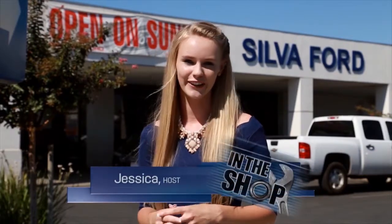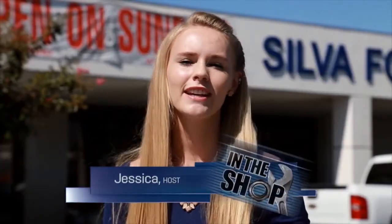Hi everyone! I'm Jessica with CarDealerTV and today we're here at Silva Ford in Madera. We're going to show you the latest inventory from the top dealers in the valley. You won't want to miss the very special offer during the In the Shop segment later in the show. Don't forget to watch CarDealerTV in Spanish right after the show.